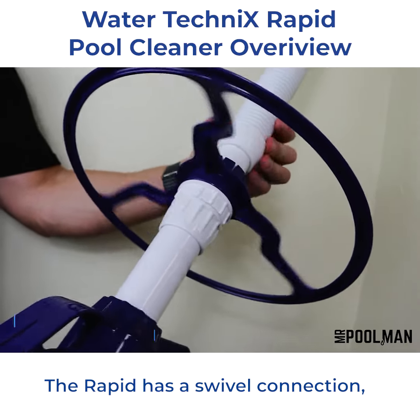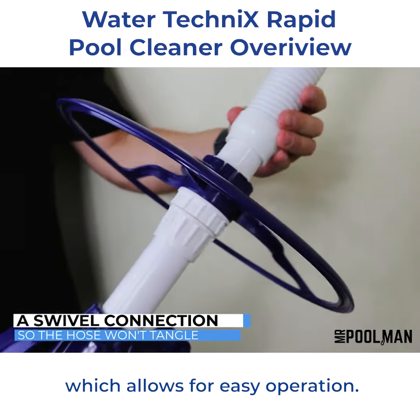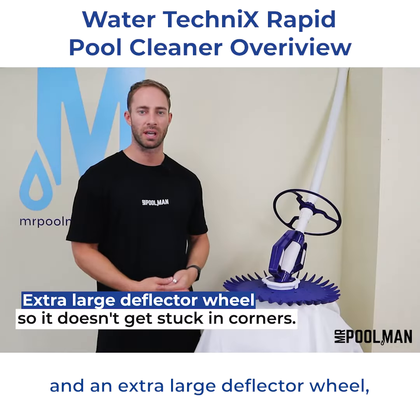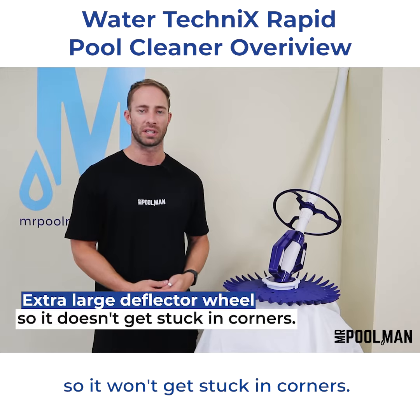The Rapid has a swivel connection so the hose won't tangle, which allows for easy operation. Its diaphragm technology ensures optimum suction and an extra-large deflector wheel so it won't get stuck in corners.